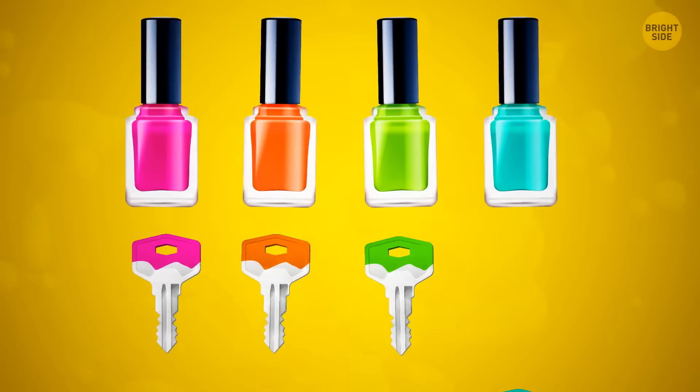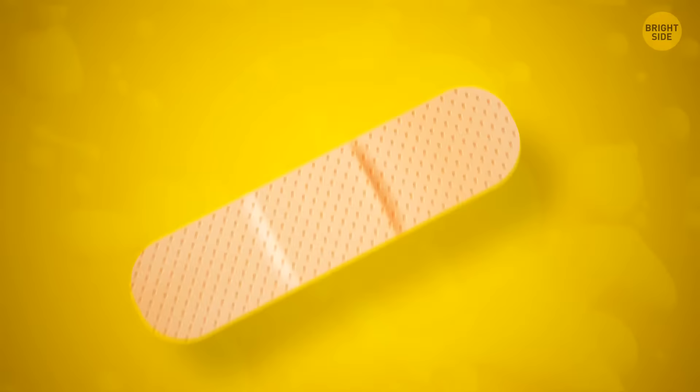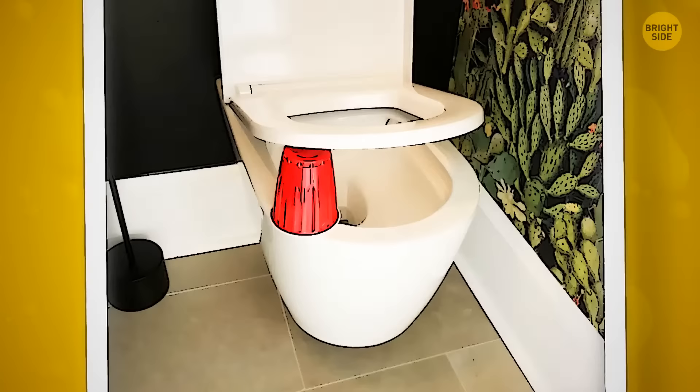You can paint the end of your keys with different colored nail polish so that you can easily identify which key is which. In order to pour the perfect amount of oil or salad dressing, poke holes in the foil seal rather than removing it completely — this prevents a big amount rushing out quickly. To prevent band-aids from slipping off your finger, cut a line on either side. This will create four smaller sticky strips rather than one large one, and it will be much easier to secure.